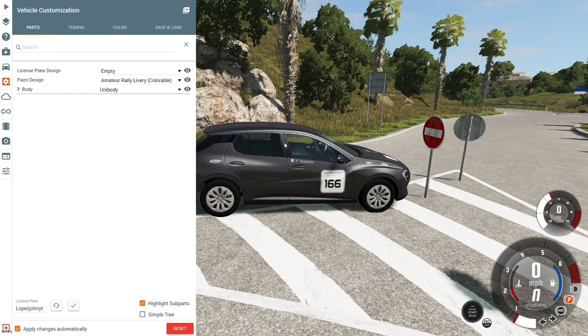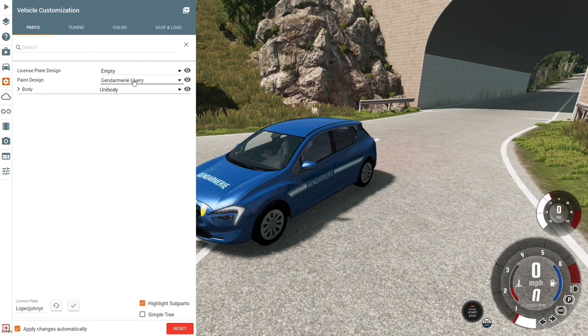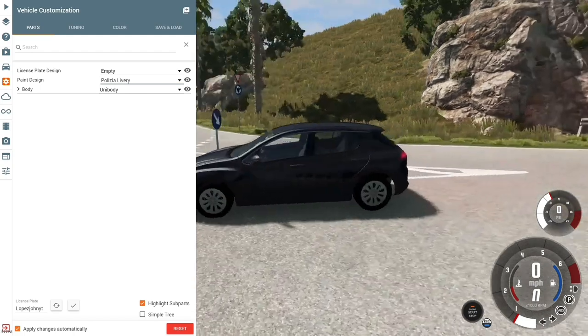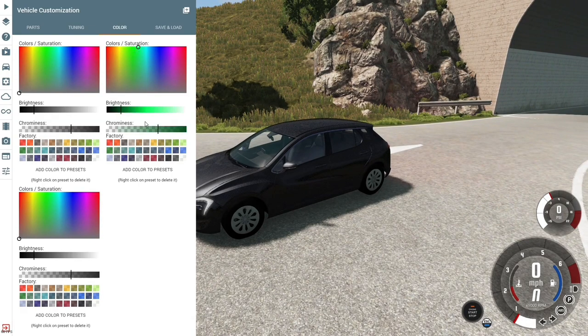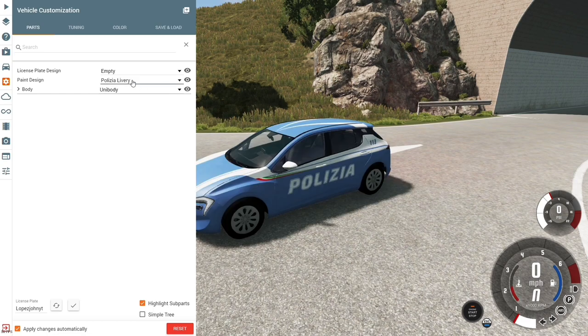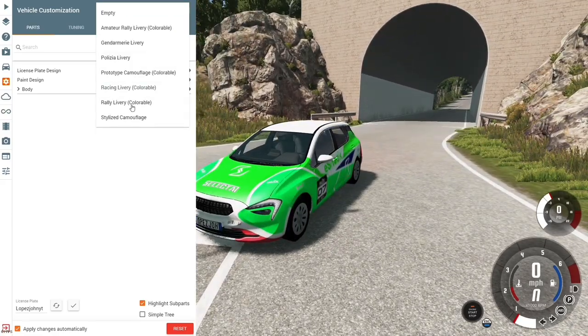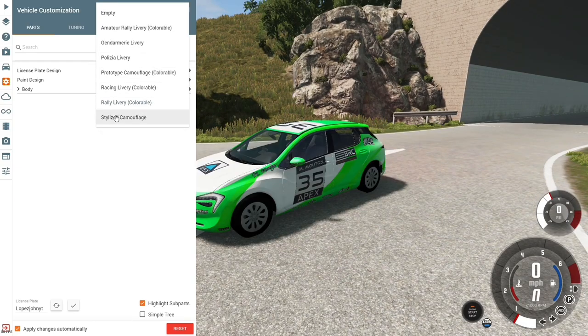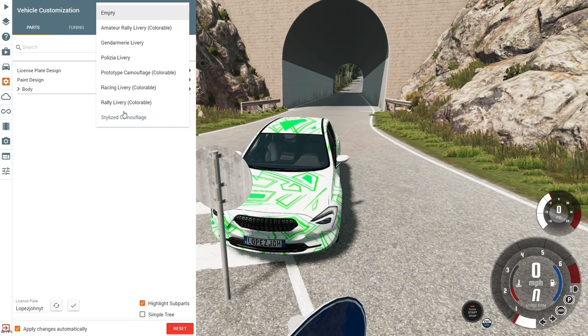Let's go over the paint designs really quickly. We've got the first racing design, then the French SWAT team design, the Polizia ghost livery, the prototype camouflage, the standard Polizia livery in white, a unique livery design, the rally livery of course, and then a camouflage pattern that's not really camouflage — but it's a thing.